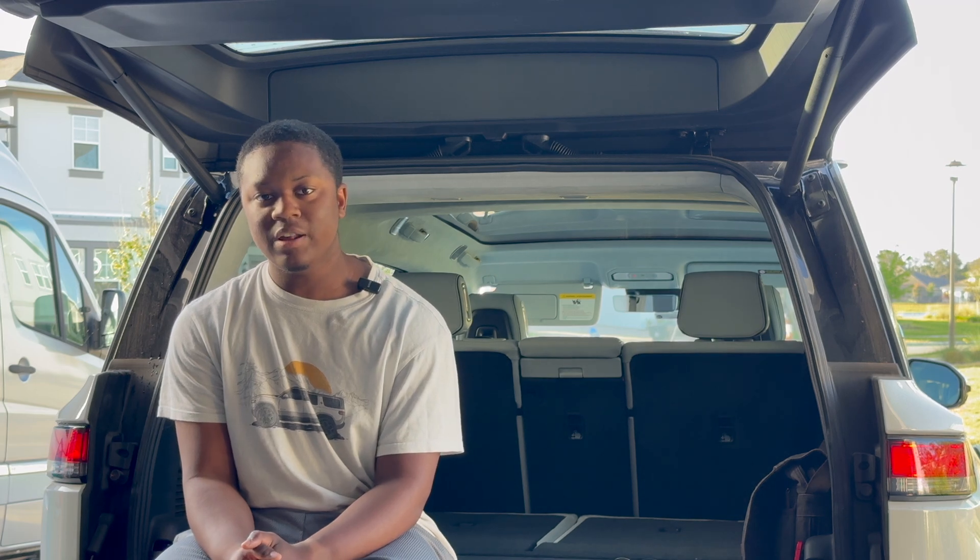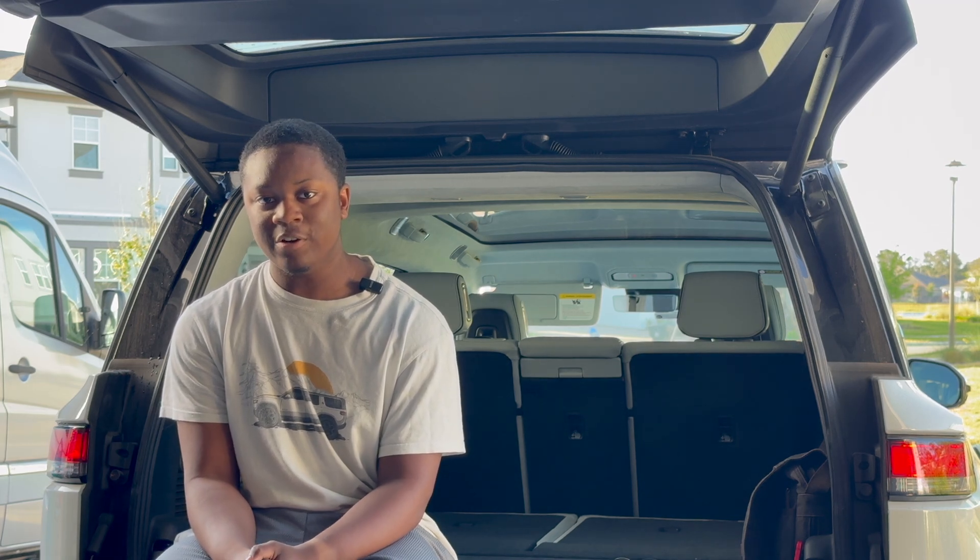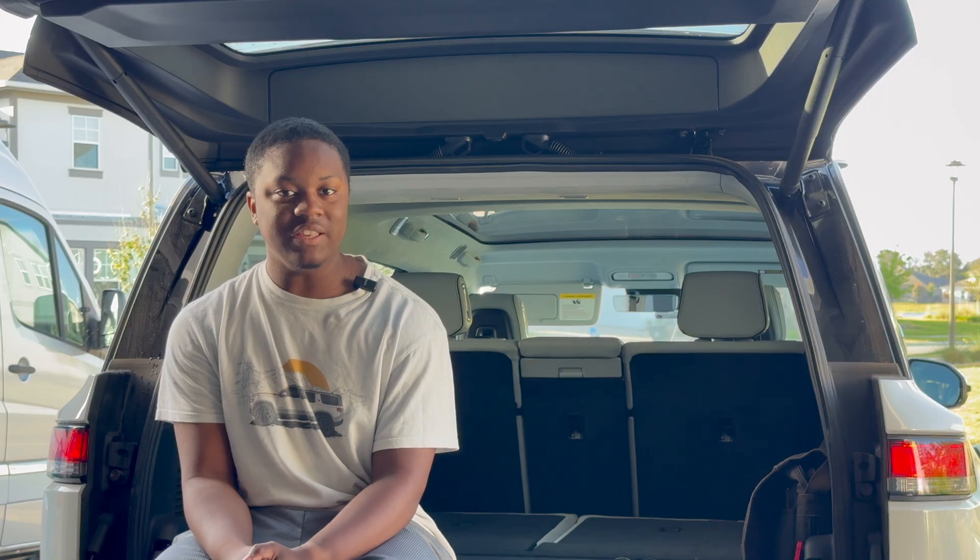I think this will be big for Kenworth. I love their trucks already, and I'm hoping to see these on the road pretty soon.